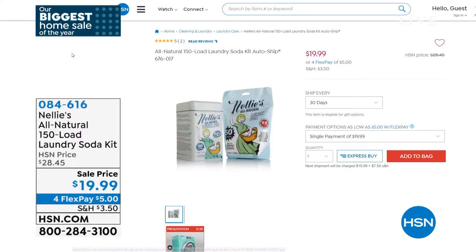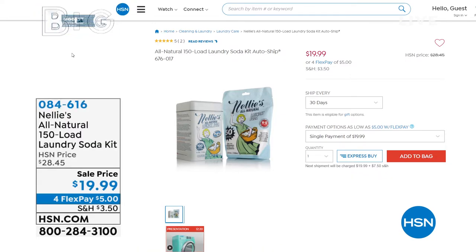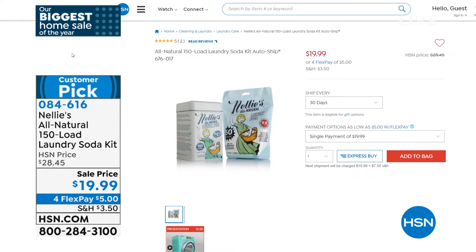It's like 13 cents a load and your clothes will be clean and fresh, completely hypoallergenic. It is biodegradable. It is non-toxic. My family loves it. I know you will too. That's coming up.